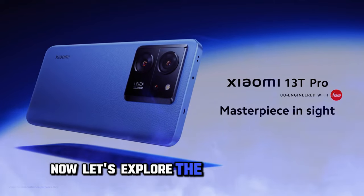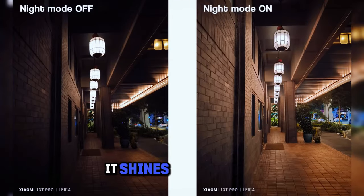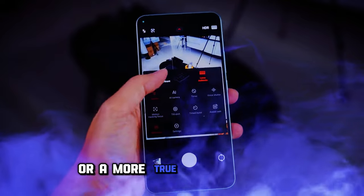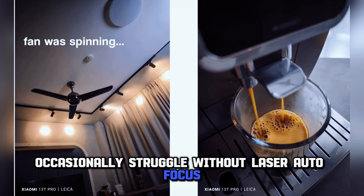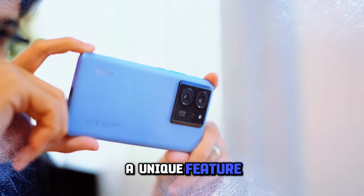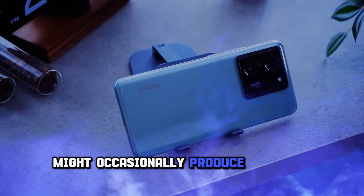Now let's explore the camera prowess. The Xiaomi 13T Pro may not boast a colossal 200MP sensor, but it's all about how it uses its 50MP main sensor. In well-lit conditions, it shines with vibrant, detailed, and balanced photos, and with Leica's influence, you can choose between vivid, eye-popping colors or a more true-to-life palette. When the lights dim, this camera becomes a low-light magician, capturing every bit of available illumination, although it may occasionally struggle without laser autofocus. Complementing the main sensor are a 50MP telephoto and a 12MP ultrawide camera. The Master Lens System lets you experiment with different angles for portrait photography, adding an artistic touch. While the ultrawide performs admirably in well-lit situations, its 12MP sensor might occasionally produce slightly softer images.